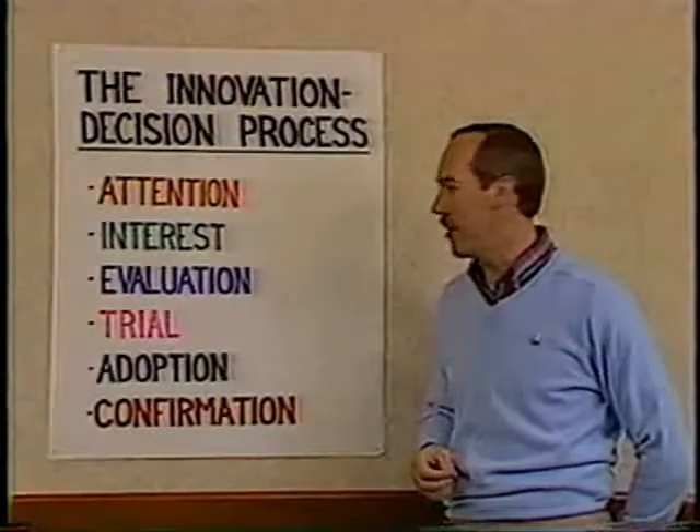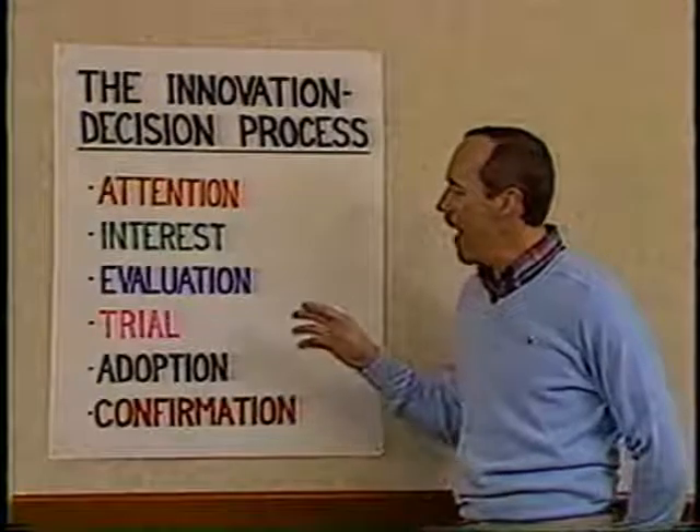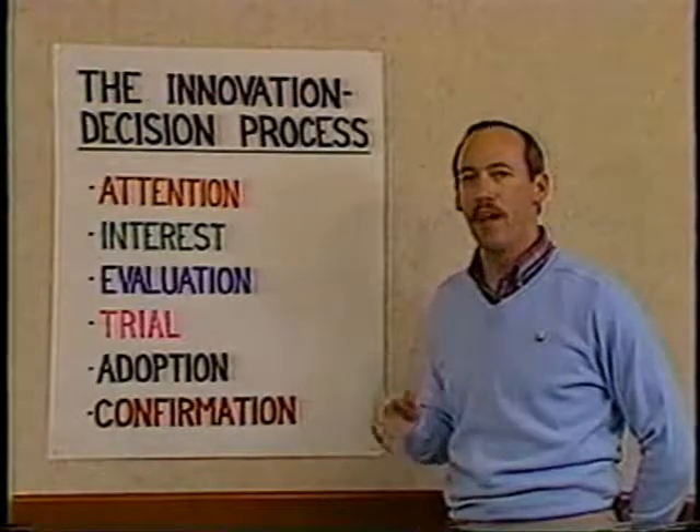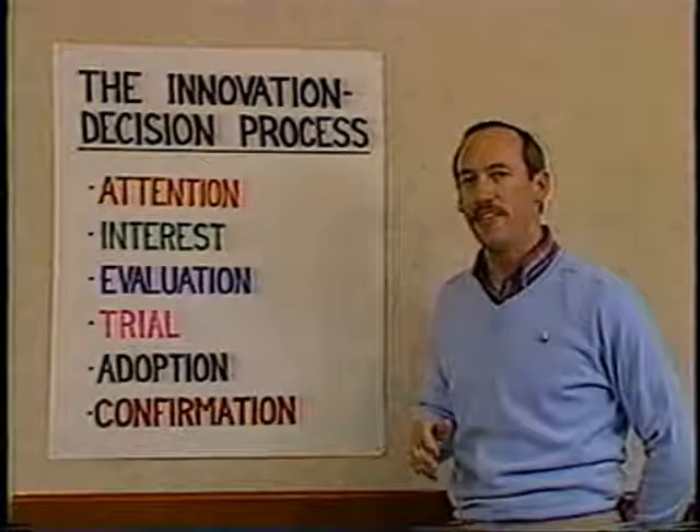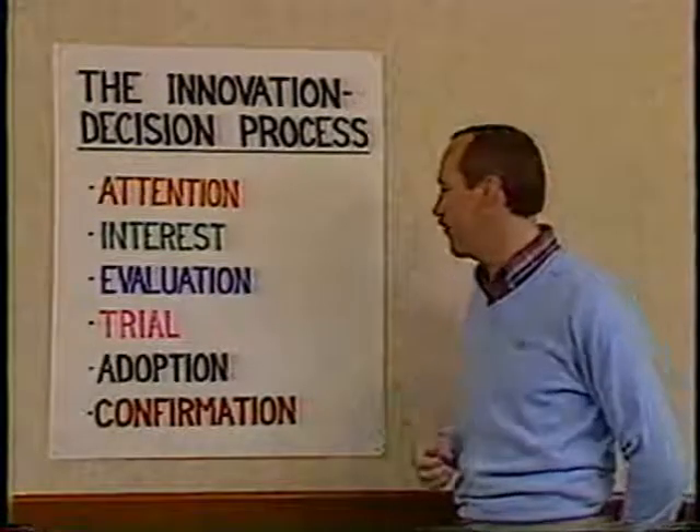Next we reach the trial stage in which people actually have a probationary adoption of the idea. They could go either way at this stage — they try it out and see how it feels for them.